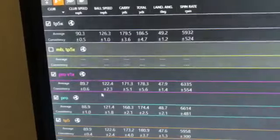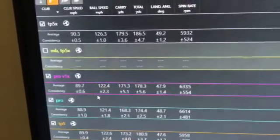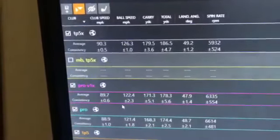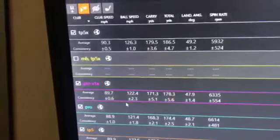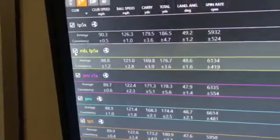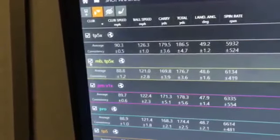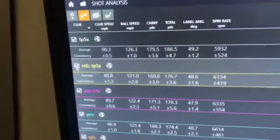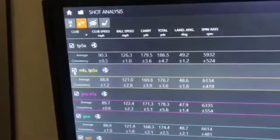I wouldn't be that confident I'm going to be able to stop it, particularly on front greens. But looking at the second club in the data — the TP5X with the Cobra NBI I'm hoping to play this year — the ball speed drops because there's a little bit more loft in this club so we're not expecting it to perform quite the same. But you can see that the spin rate jumps back up over 6,000 RPM and the land angle is good. So that's kind of where I'm going with it this year.